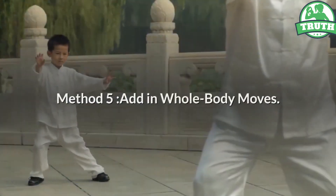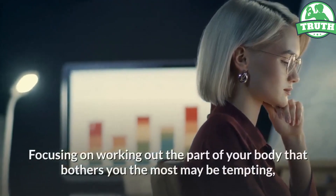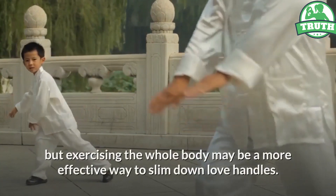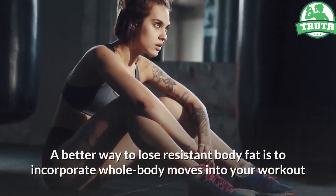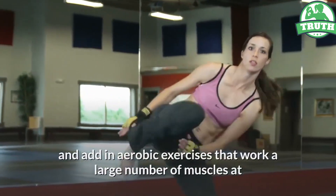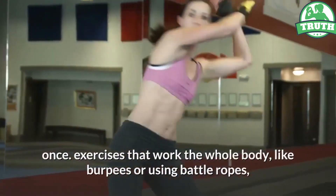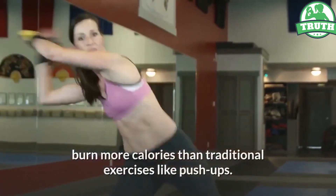Method 5: Add In Whole Body Moves. Focusing on working out the part of your body that bothers you the most may be tempting, but exercising the whole body may be a more effective way to slim down love handles. Incorporating whole body moves into your workout and adding in aerobic exercises that work a large number of muscles at once is better for losing resistant body fat. Exercises that work the whole body, like burpees or using battle ropes, burn more calories than traditional exercises like push-ups.